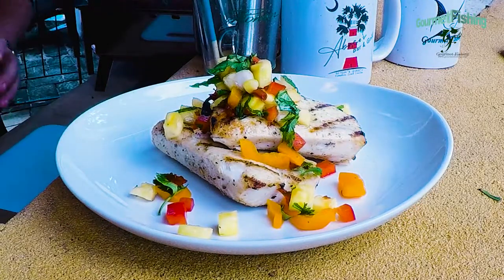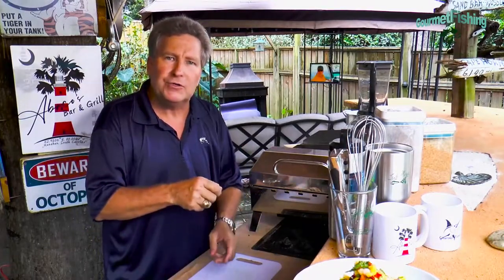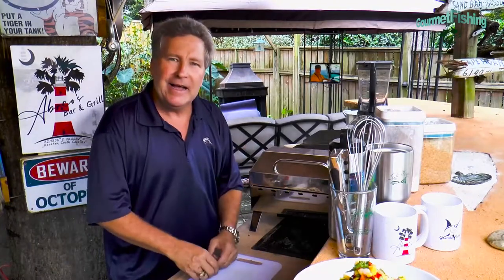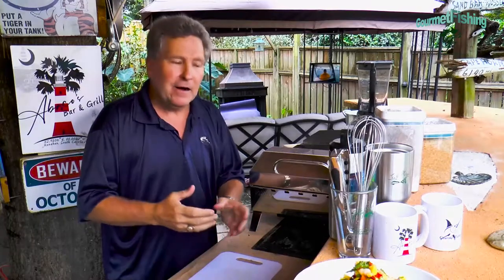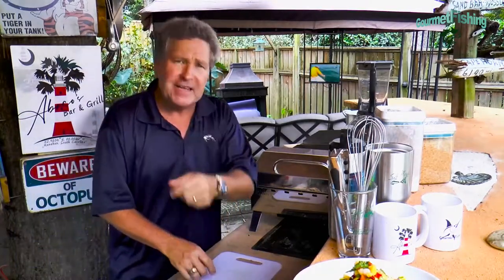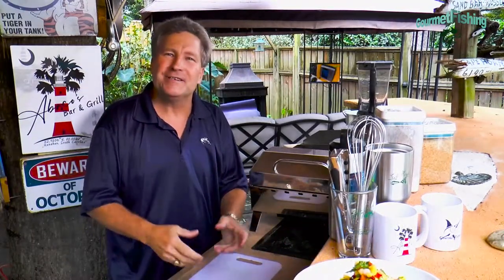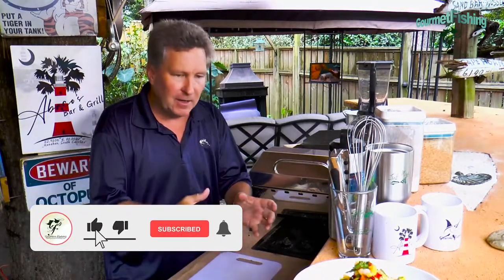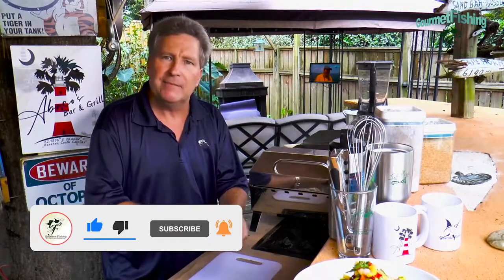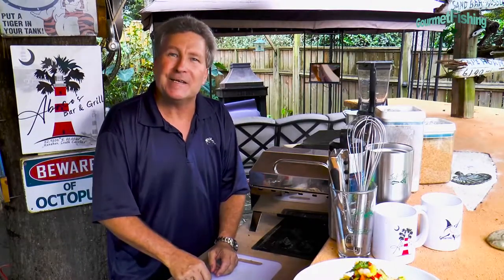Make sure y'all go to the website, gourmetfishing.com. Go to the recipe page and take a look at the Abaco's spice rubbed dolphin served with a tequila and pineapple sauce. The recipe is there ready for you to download. Please let us know how it turns out. You can go to Gourmet Fishing on Facebook and leave comments there about this episode. We can also be found on Instagram — the weird thing about Instagram is we've got two T's in gourmet. You can also follow us on YouTube where we've got all kinds of videos on fishing, cooking, and boating. Remember one thing: make sure you make yourself memories that'll last you a lifetime and take your kids fishing. Until then, God bless, and we'll see you soon.